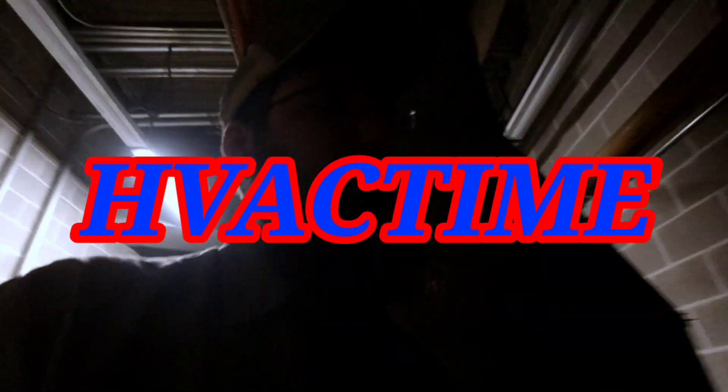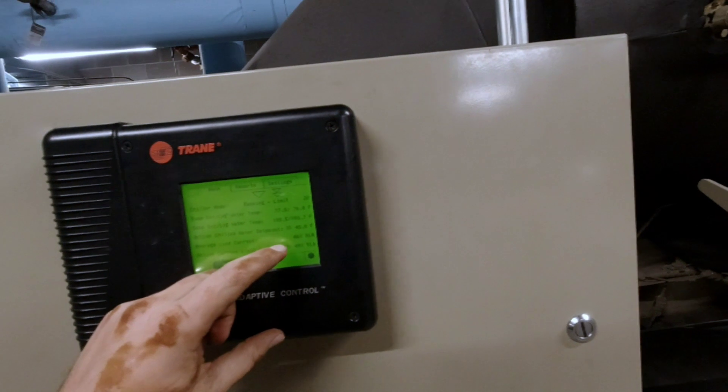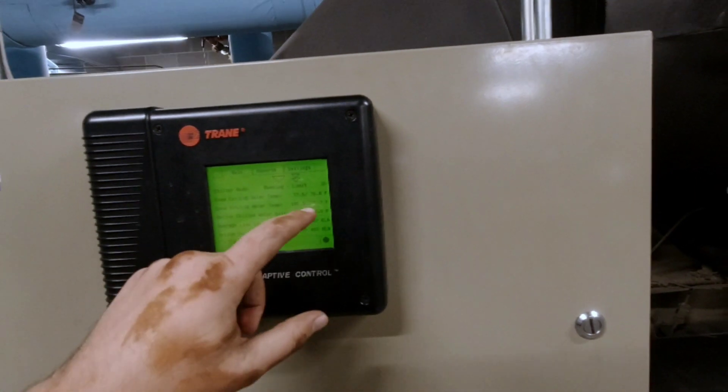Chillers not keeping up with the building — running like 70 degree supply water. It's got a current limit of 45%, which I can release, or 49%, which I can also release. But the condenser water is 105 degrees.